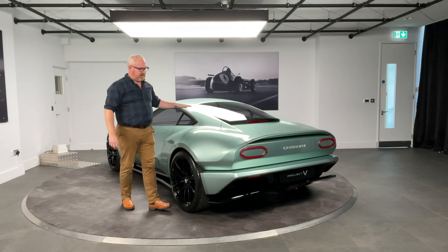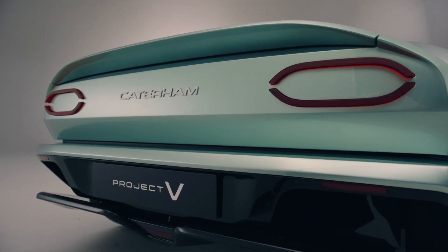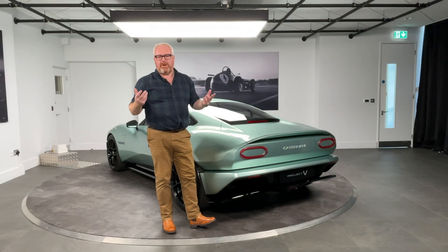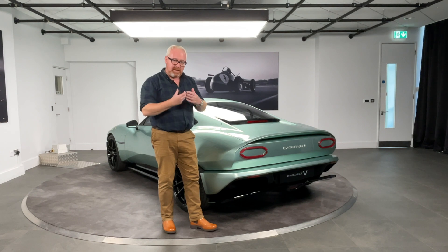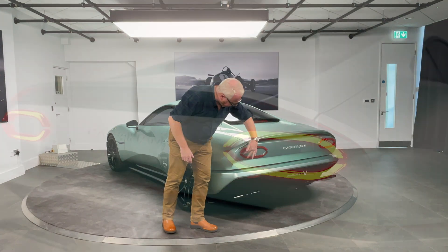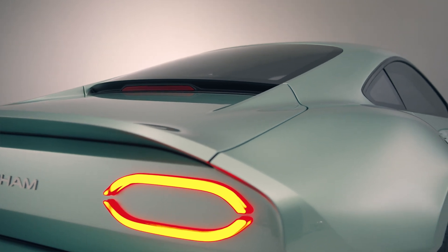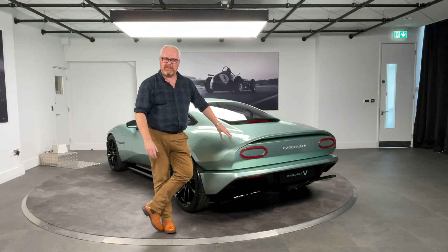Looking at the rear, there's a Kamm tail with a slipper rear bumper and a rear diffuser. Caterham don't really have a design language as such — they've been basing their production cars on something 70-odd years old. So it's time for them to lay the groundwork for what future Caterhams may look like, and I think they've hit the ground running. I love the rear end, with the big Caterham lettering across the back and lovely split tail lights. If the production car looks anything like this, they really do have a winner on their hands.